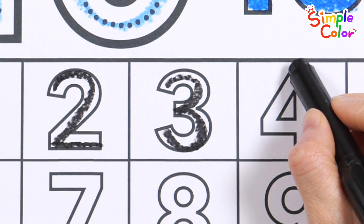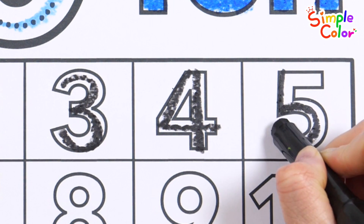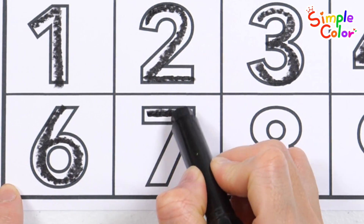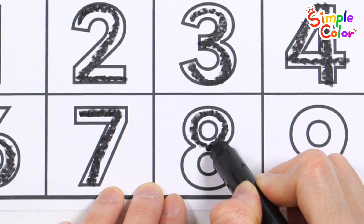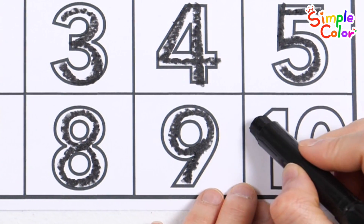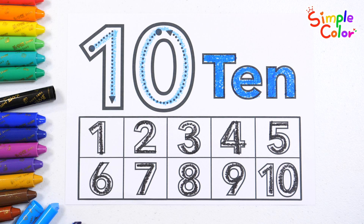3, 4, 5, 6, 7, 8, 9, 10. You're doing great!